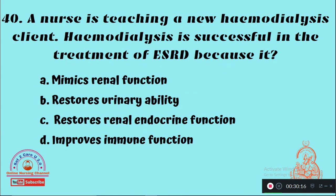Question 40: A nurse is teaching a new hemodialysis client. Hemodialysis is successful in the treatment of end-stage renal disease because — Option A: It mimics renal function, Option B: It restores urinary ability, Option C: It restores renal endocrine function, Option D: It improves immune function. The right answer is Option A — hemodialysis mimics renal function.